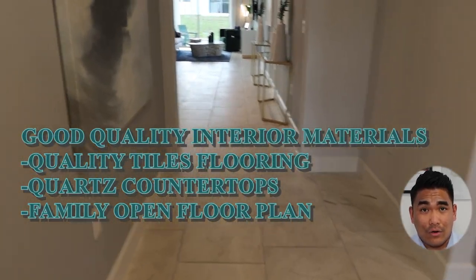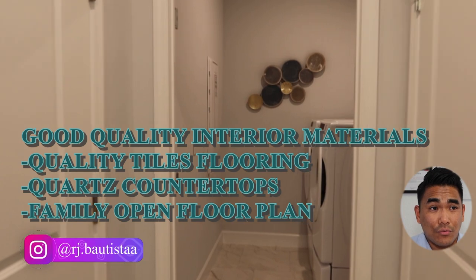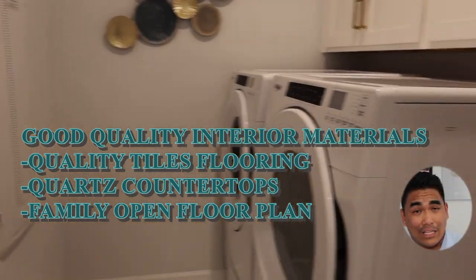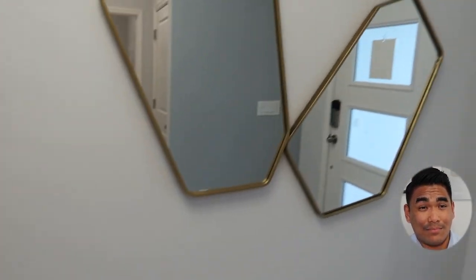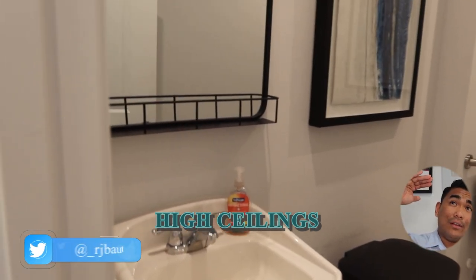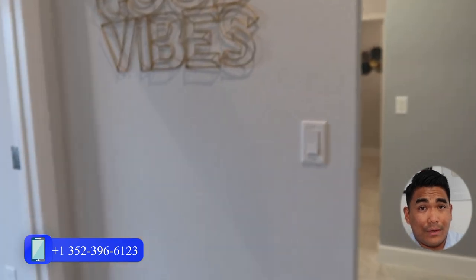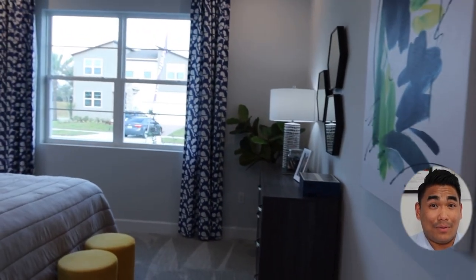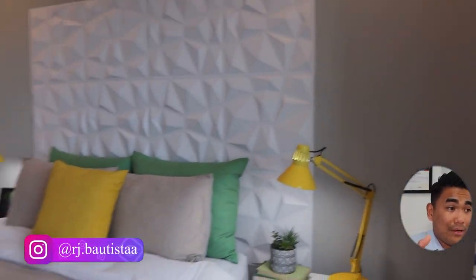All the materials used interior-wise are quality materials — from the tile flooring inside the bedrooms and bathrooms, the shower room, the kitchen, and the countertops. There's a lot of space in this property. When you walk around this model, you'll feel at home. Number one, you'll notice the high ceilings. Most people feel uncomfortable in low-ceiling spaces, but here you'll have space to walk around and move freely for the whole family.